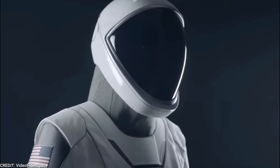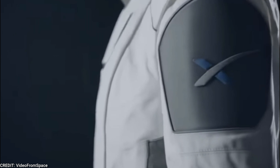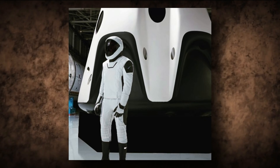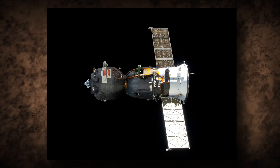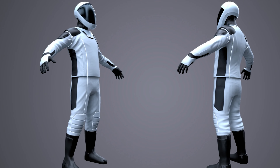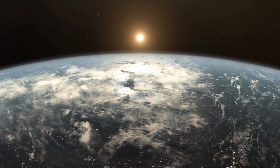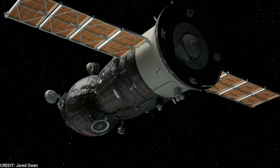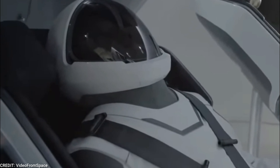SpaceX's Dragon suit was commissioned by Elon Musk from Hollywood costume designer Jose Fernandez in 2016, who is known for designing superhero costumes for films like Batman v Superman. Musk wanted the appearance of his suits, capsules, and launch vehicles to be unlike anything else — more streamlined than traditional launch and entry suits. These suits don't operate independently but provide astronauts an extra layer of protection during the riskiest parts of missions, such as flying through Earth's atmosphere, relying on the spacecraft's communication and life support systems if primary systems fail.